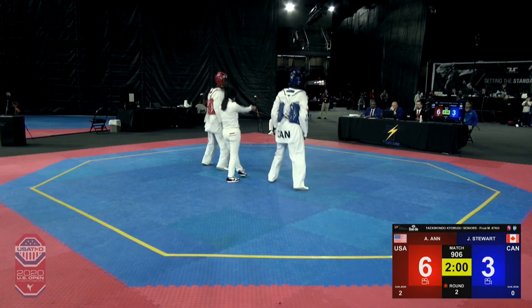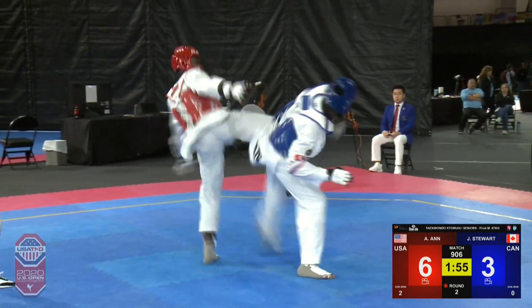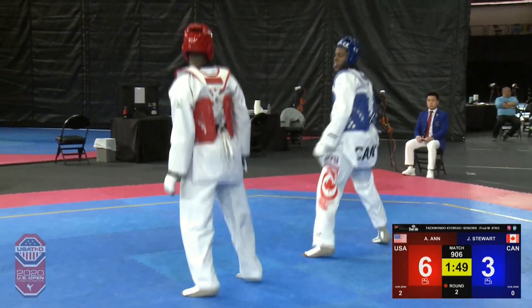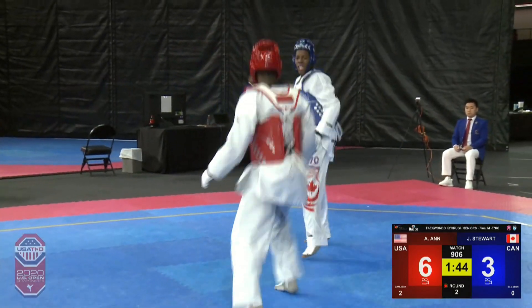Back to action — this is round number two of the men's under 87 kilogram division final between Alassane of USA in the red and Jordan Stewart of Canada in the blue. Alassane is enjoying a 6-3 lead right now. Again, you've seen it — those leads can evaporate in a hurry.